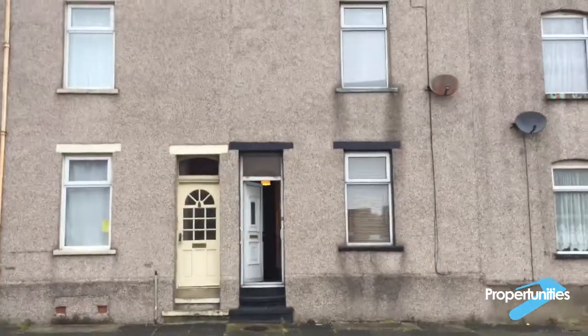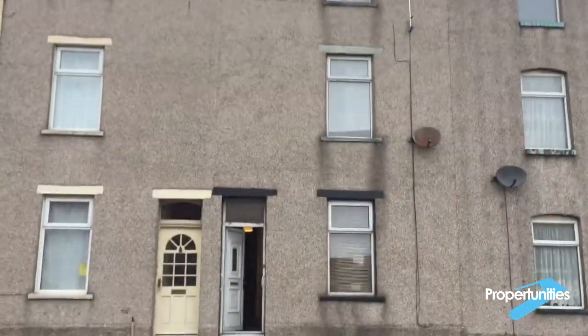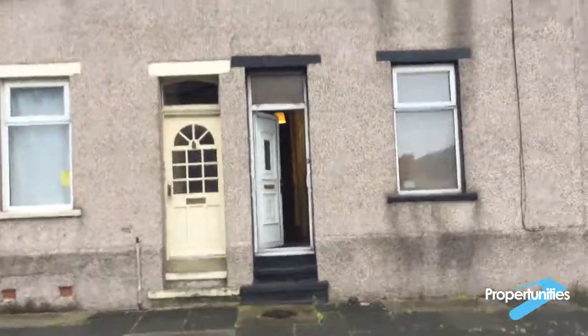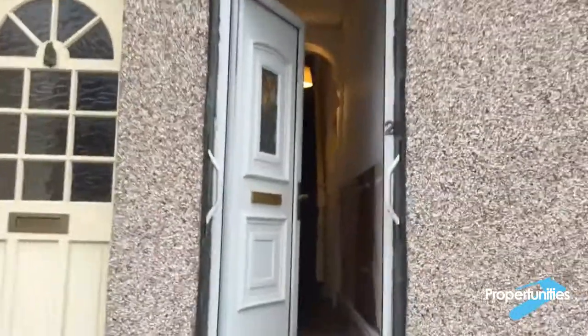Welcome to our latest HMO. We've recently completed on this property. It's currently a four bed and we're converting it into a six bed HMO. I'll show you the front — it's all of this, three floors. We actually had an offer accepted on the one two doors down from this, but we got gazundered. Someone took it from us.